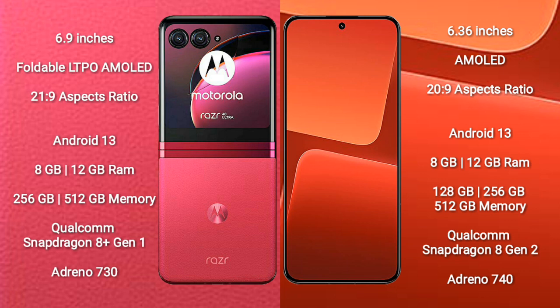Both the Motorola RAZR 40 Ultra and the Xiaomi 13 run on the Android 13 operating system.